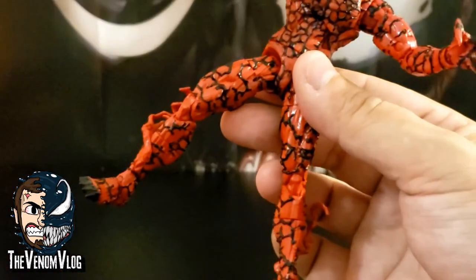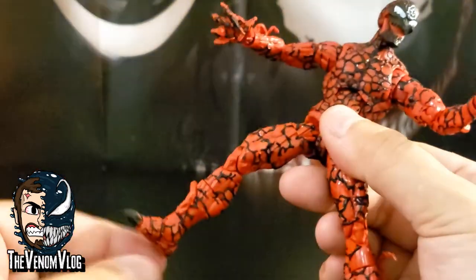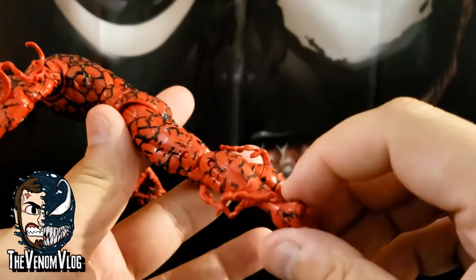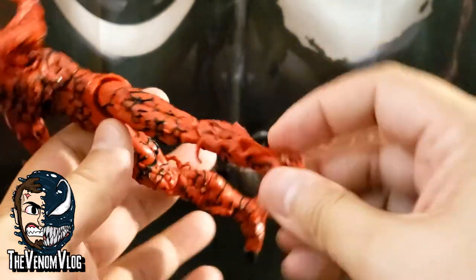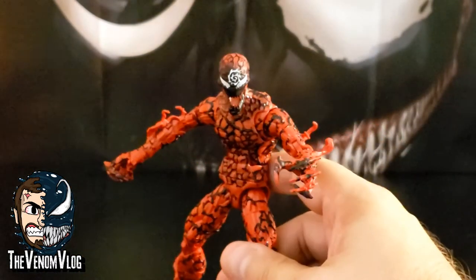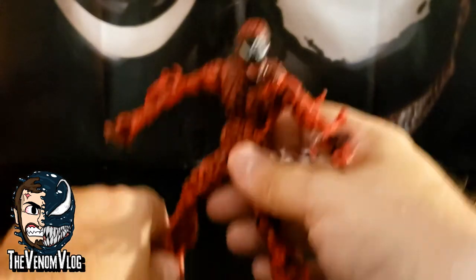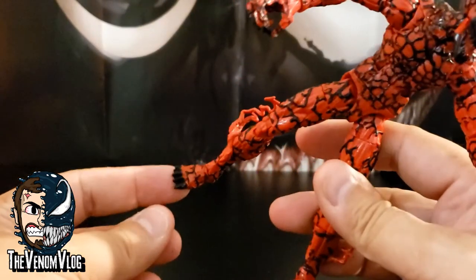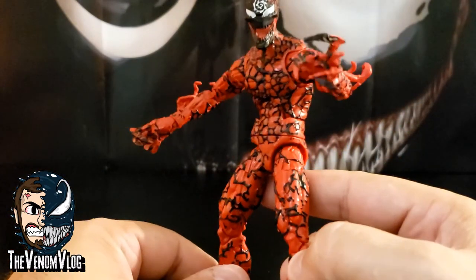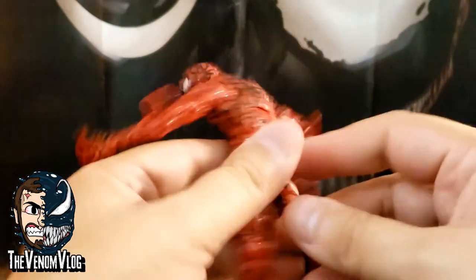He has these little things coming off his legs — I thought they would come off but they don't, so don't try to peel them off. They're glued and molded on. There's one coming out of his Achilles tendon heel area, which is really neat. He's got a lot of detail. The other Carnages that came out looked cool but I felt like they always lacked in detail — they made him more red with very little black. This one has all these veins going throughout him, black toes, the veins go all the way up his legs, and even some of his fingers have black going through them. Really cool.